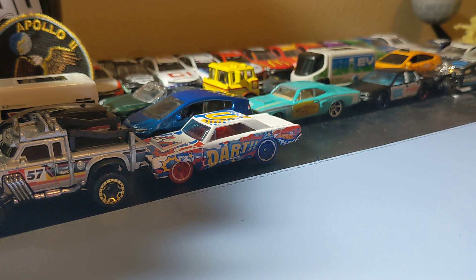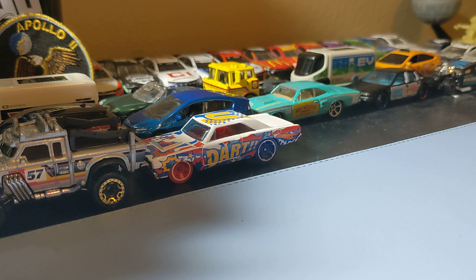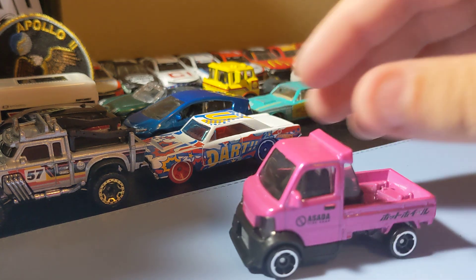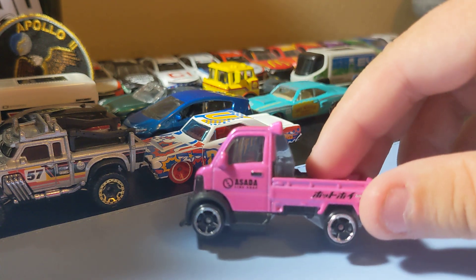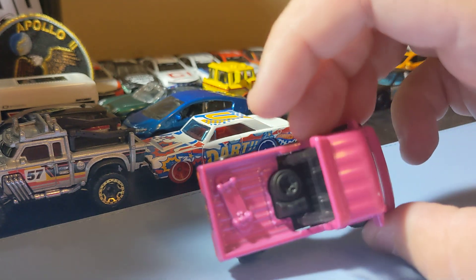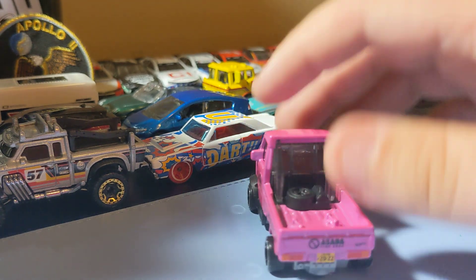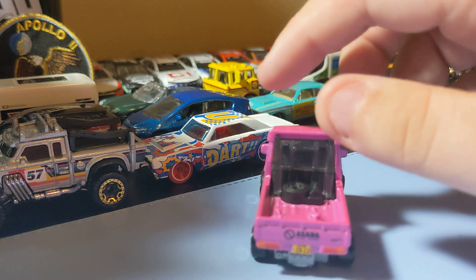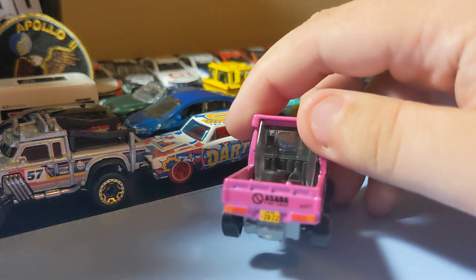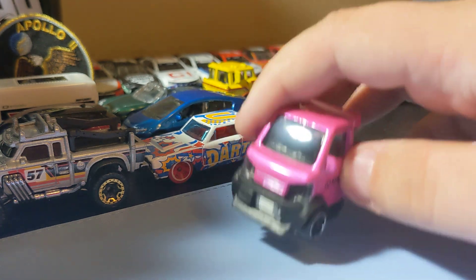Next up is a brand new 2022 casting - this is the Mighty K from the Fantasy Castings line. This is pretty cool. I like the way it looks with those little tires on it, the front grill look to it, and the skateboard in the back. It's a pretty cool fantasy casting. No weird decos, still pretty cool looking. A cool casting to add.